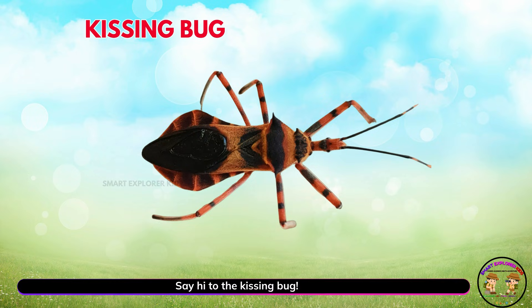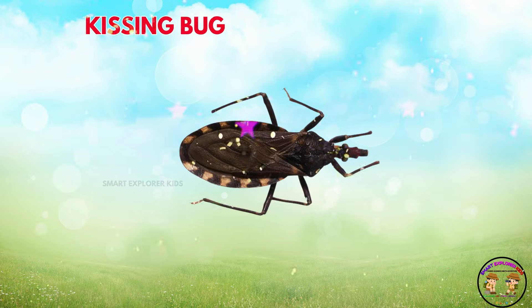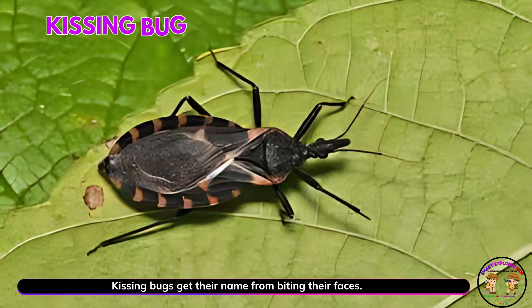Say hi to the kissing bug! Kissing bugs get their name from biting near faces. They are sneaky little insects.